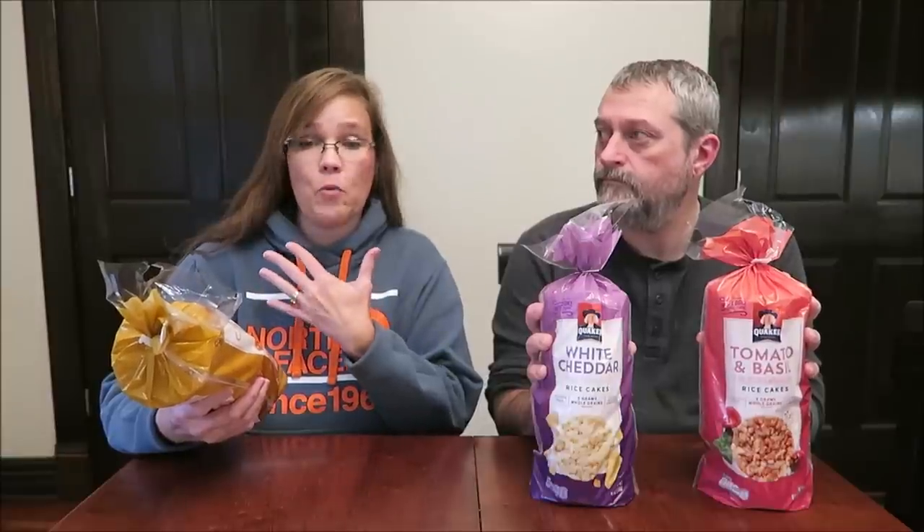Today Kevin and I are going to be trying some Quaker rice cakes. Valerie suggested that we try some rice cakes. I don't know if it's because Valerie likes them and wanted to see what we thought, or if she's never had them before. She said she would like to see what we think of any rice cakes.